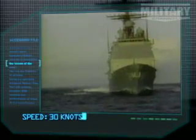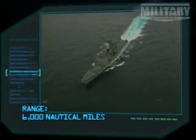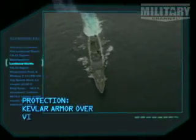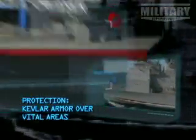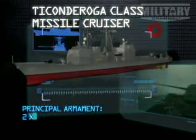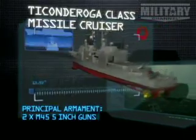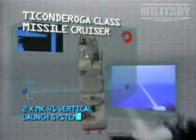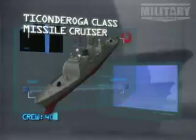Top speed: 30 knots. Range: 6,000 nautical miles at 20 knots. Kevlar armor over vital areas. Principal armament: two M45 5-inch guns, two Mark 41 vertical launch systems. 400 missiles.